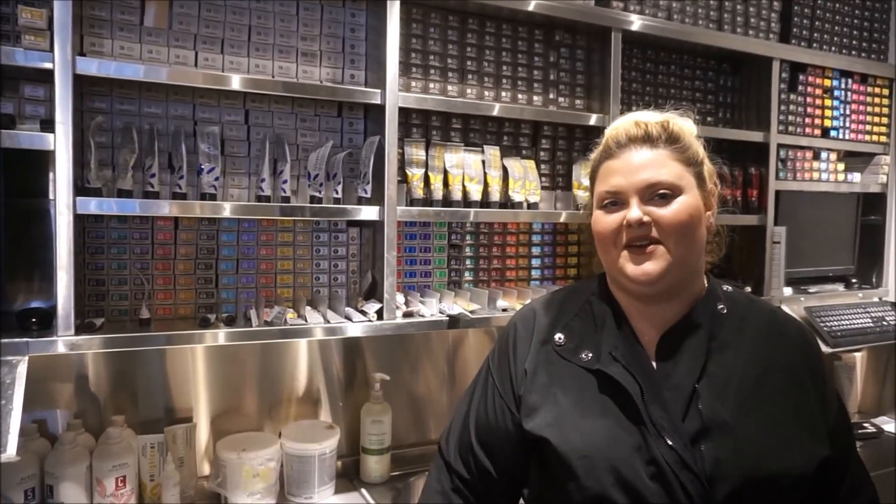If you have any questions, please put them in the comment box down below. Don't forget to like and subscribe and follow me on social media — I'm at Michelle Swoons everywhere. I hope you guys like my little video and enjoy the process. Hi, I'm Michelle and this is how I went blonde with Chavello.